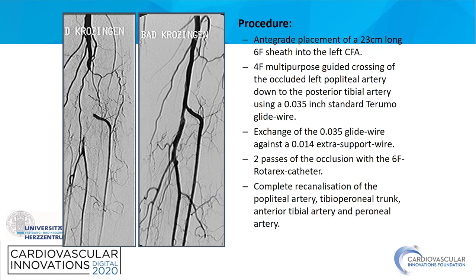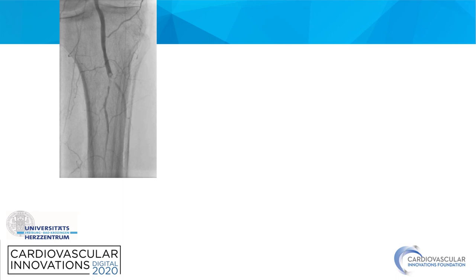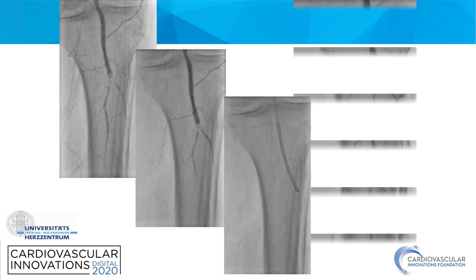Another case example: an embolic occlusion of the distal popliteal artery treated with a 6 French Rotrex system. If mechanical thrombectomy devices are not available, aspiration thrombectomy is also a very successful tool, particularly in distal embolic occlusions of the popliteal artery or the bifurcation of the tibial-peroneal trunk and the anterior tibial artery, as shown in this case example.